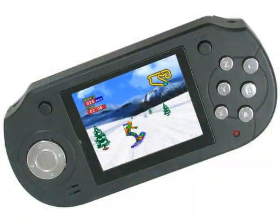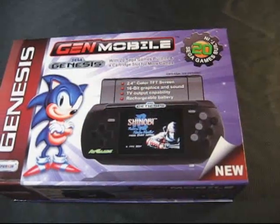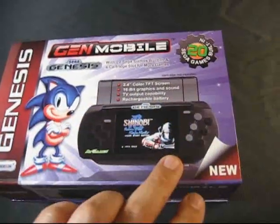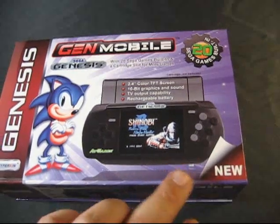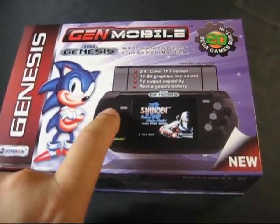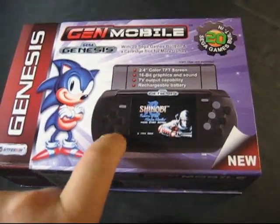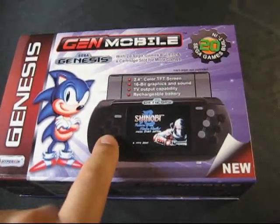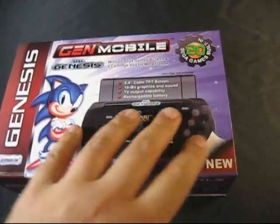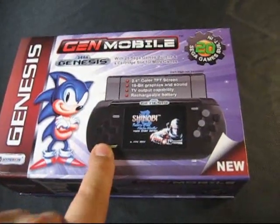There was the Retro Gen and there was the Gen Mobile, this one here. The Retro Gen has a slightly bigger screen, but a lot of people say they don't like the controls. This one has almost like a Sony-style D-pad, like what you'd see on the PSP, whereas the other one has like a round chrome disc. Supposedly the controls are a little bit better on this one.